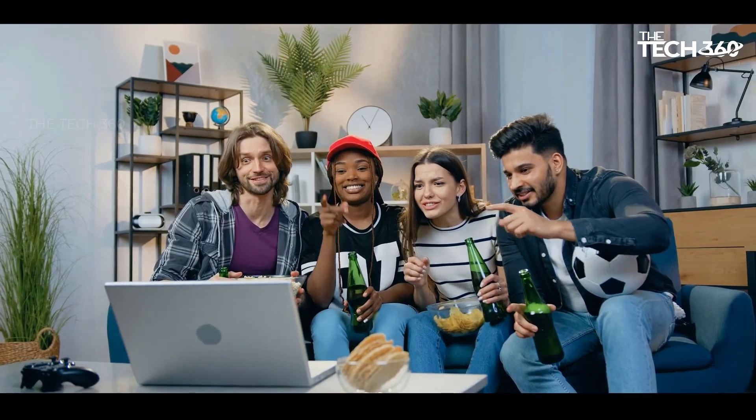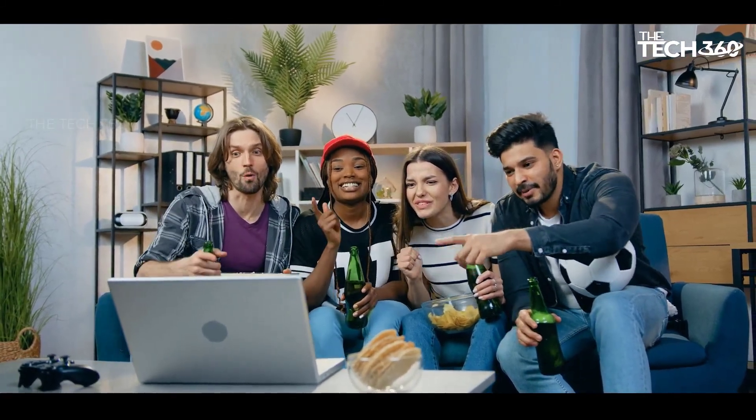Thanks for watching, and that's all for now. I hope to see you guys in the next video — till next time, see you guys later!